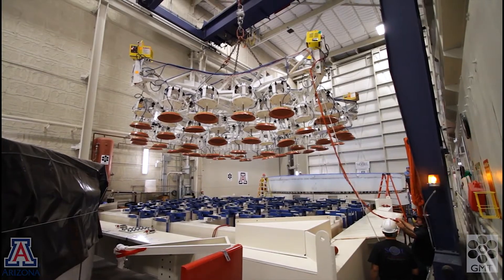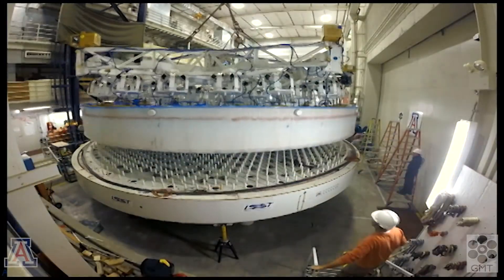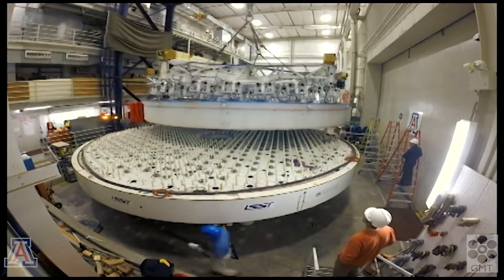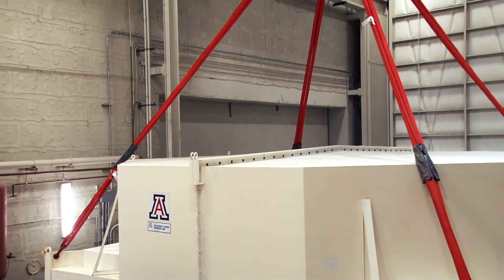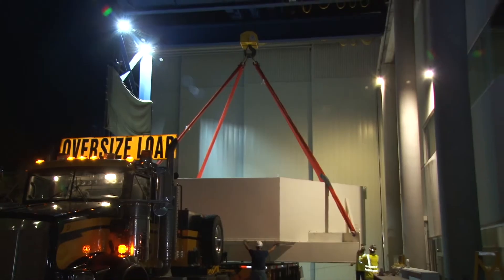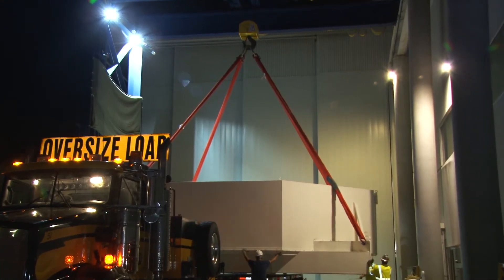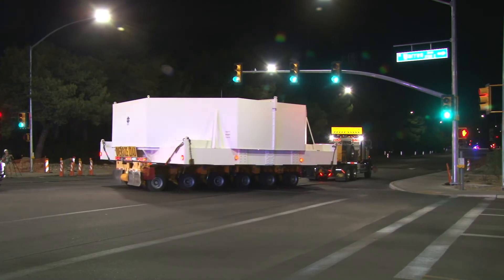We use a set of vacuum pads to lift the mirror out of its support cell and onto a special frame designed for transport. Once on the transport frame, it's enclosed in a steel box, which is lifted by crane and taken out of the mirror lab. Finally, the mirror is set on a flatbed trailer with special suspension to begin its journey to the telescope.